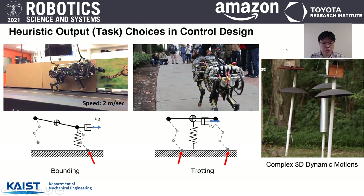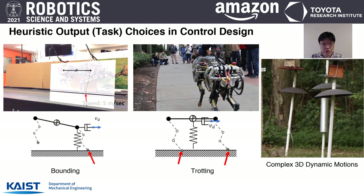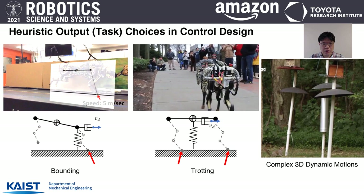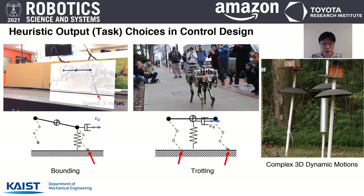Even with this achievement, our controller still requires heuristic selection of outputs in the controller design, which can hinder applications to diverse motions. For example, for different gaits like bounding and trotting, we must heuristically choose different outputs to be controlled — for bounding, task space control is added to the shoulder, while for trotting, feedback is added onto the center of mass. This heuristic output choice worked well in my case, but for complex 3D dynamic maneuvers, I do not have a good idea of how to heuristically choose reasonable outputs.